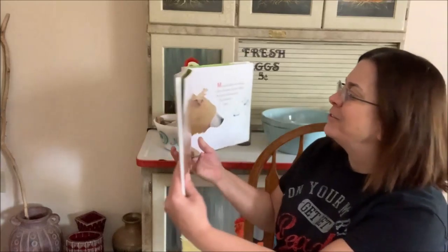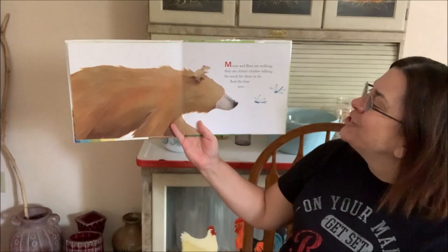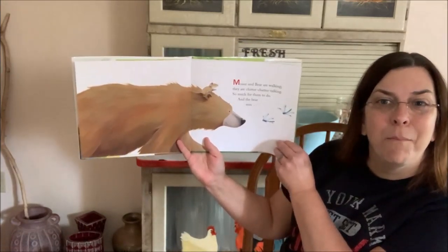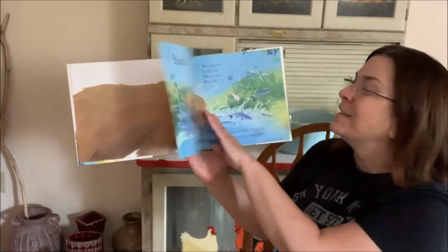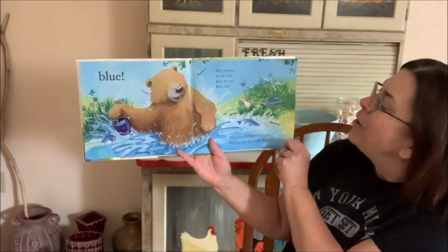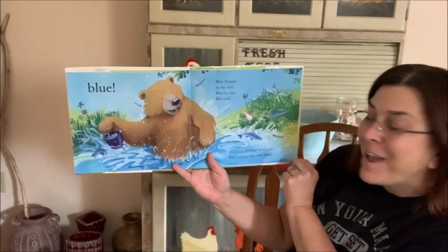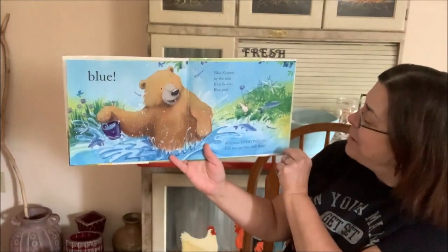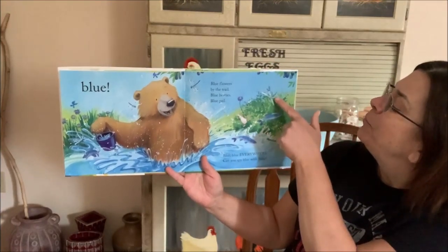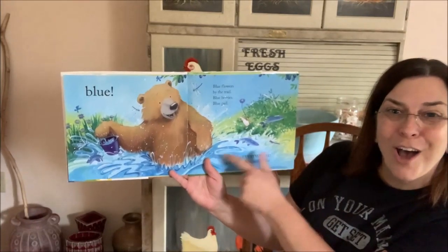Bear Sees Colors. Mouse and Bear are walking, they're chitter-chatter-talking, so much for them to do. And the Bear sees blue. Blue flowers by the trail, blueberries blue pale. Blue, blue everywhere. Can you spy blue with Bear? There's blue fish, blue dragonfly, blueberries, blue water.